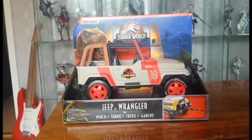Konnichiwa and welcome back to Chrome Reviews. It's time for another Mattel Jurassic World review and this time it's the Legacy Collection Jeep Wrangler.